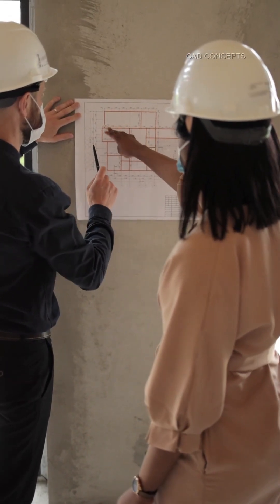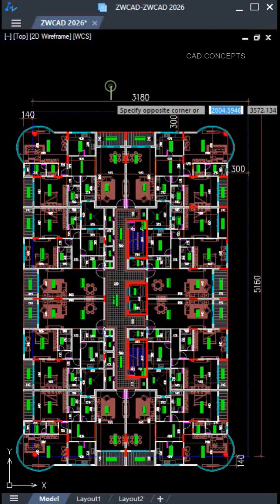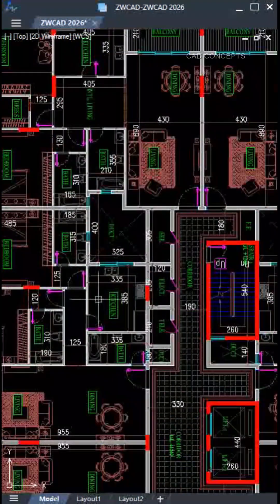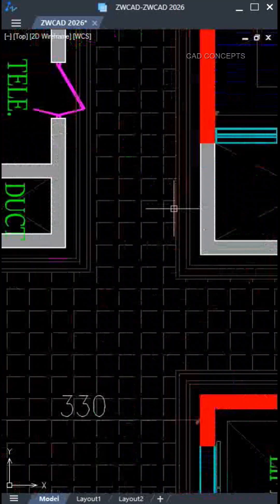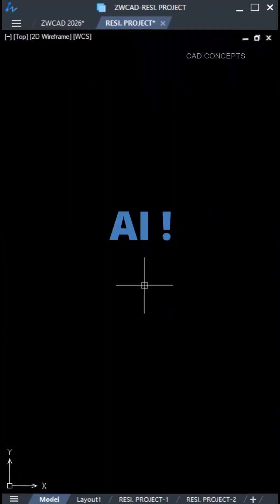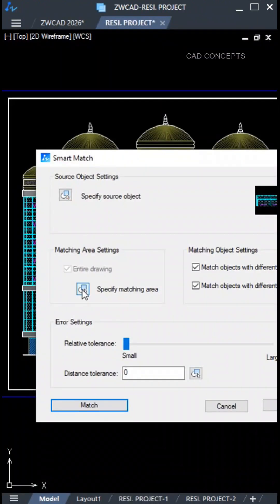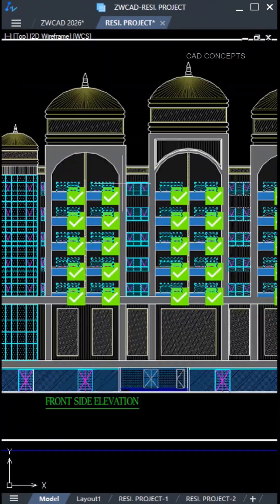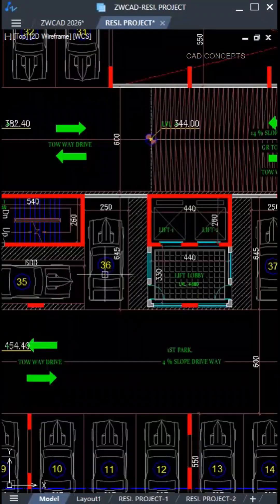Designers and engineers, ready to work smarter? We are here with advanced upgraded features in ZWCad 2026 — next level CAD experience with AI advanced toolbox, parametric features, AI-powered match and search, and an ultra-fast drawing launcher.